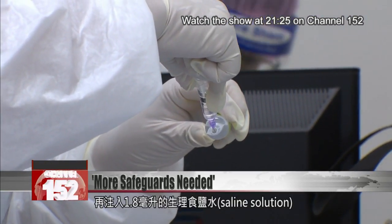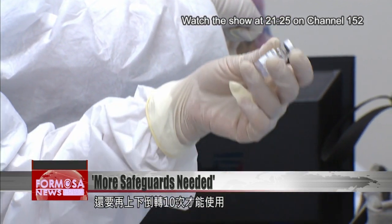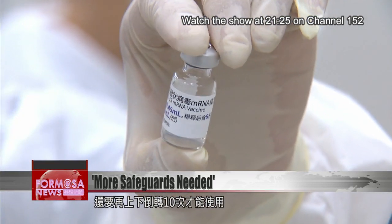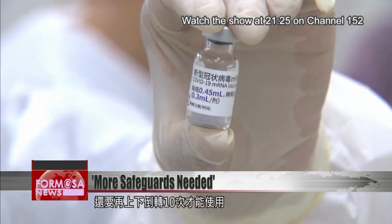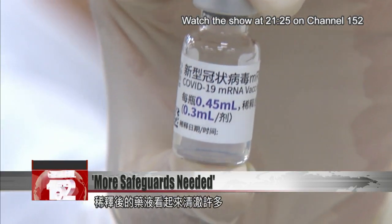Then 1.8 milliliters of saline solution must be added to the vial with a needle. The vial must then be inverted another 10 times to mix the contents thoroughly. After mixing, the liquid in the vial will look much more transparent than before.